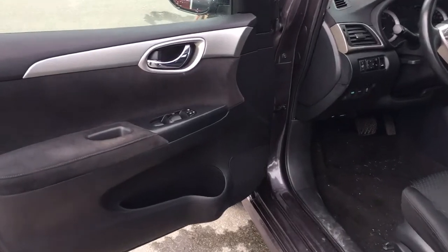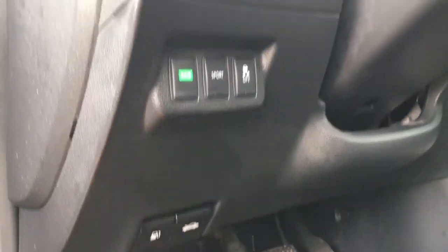Storage, cup holder, and speaker in the door, as well as powered windows and locks. The driver's seat is manually adjusted. Just off to the side you have your gas cap release as well as your hood release.